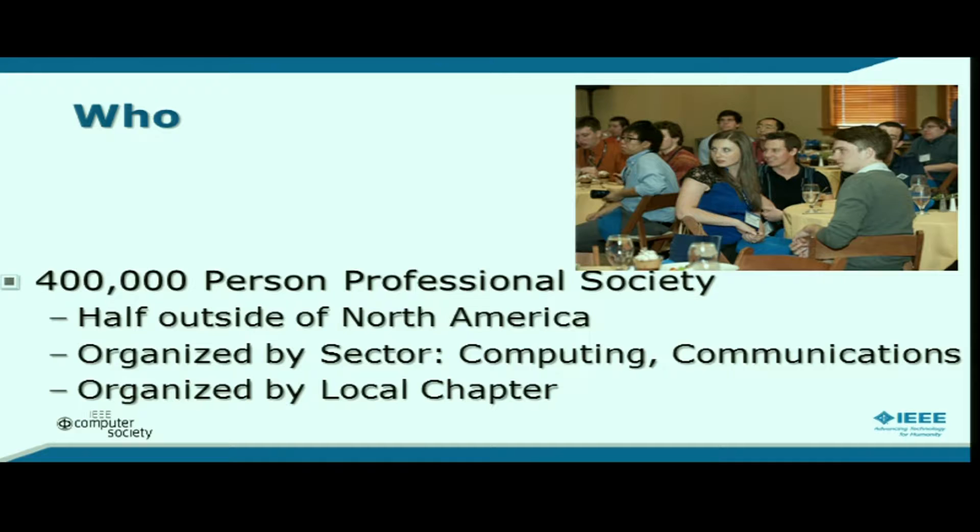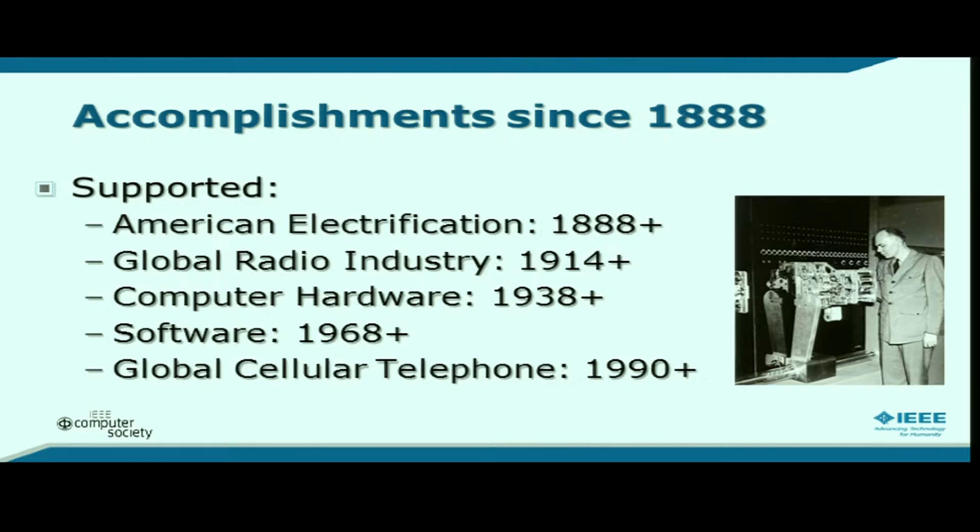We are a professional society of the IEEE with about 400,000 members, half of them outside North America. It is organized two ways: by sector — computing, communications, power systems, signal processing — and locally by chapters, regions, and groups. There's a Moscow chapter in a Russian section, part of IEEE Division 8 in Europe. The picture is of a meeting of student leaders from around the world where we asked: What are you doing with your career? What are your needs?